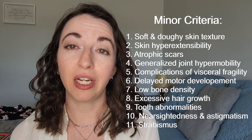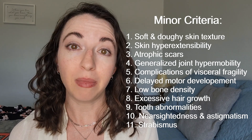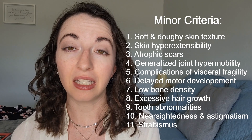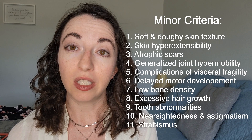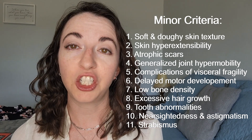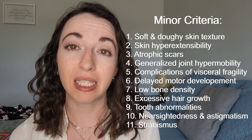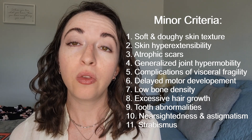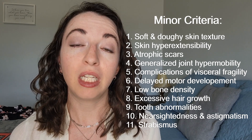The eleven minor criteria include the presence of soft and doughy skin texture, skin hyperextensibility (meaning stretchy skin), atrophic scars (meaning scars that indent into the skin), generalized joint hypermobility (which means most of the joints of your body move past a normal range of motion), complications of visceral fragility such as bladder rupture, diaphragmatic rupture, rectal prolapse, etc., delayed motor development, low bone density, excessive hair growth, tooth abnormalities, nearsightedness and astigmatism, and strabismus (meaning cross-eyes).